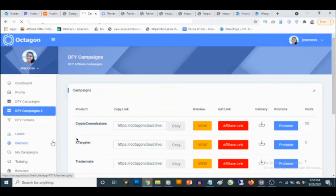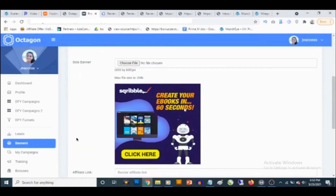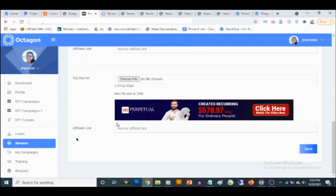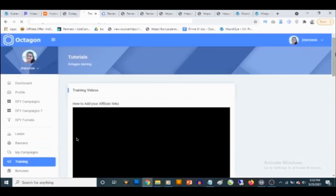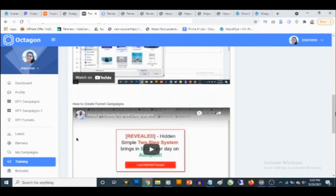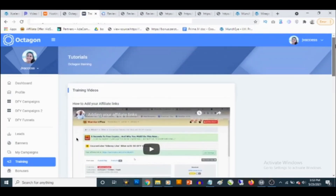If you go to banners, by default the links will be your Clickbank affiliate links once you've added your affiliate ID in your profile. You can change the banners and add your own custom affiliate links. You also get full training that shows how to use the Octagon software and how to drive high-quality traffic for maximum profit.